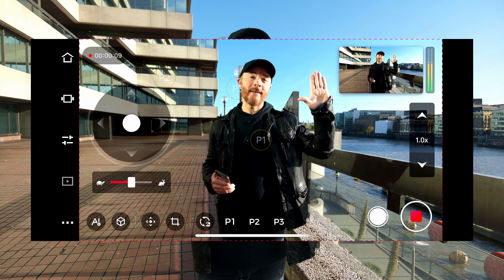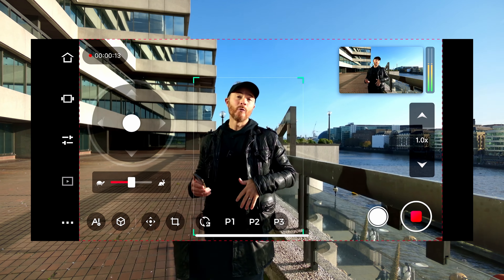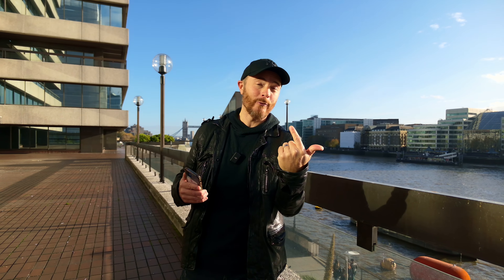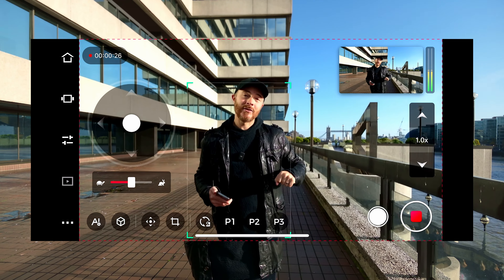Giving the flat hand symbol will enter human tracking mode and the camera will follow you wherever you go, communicating this to you with the status indicator on the front of the camera.